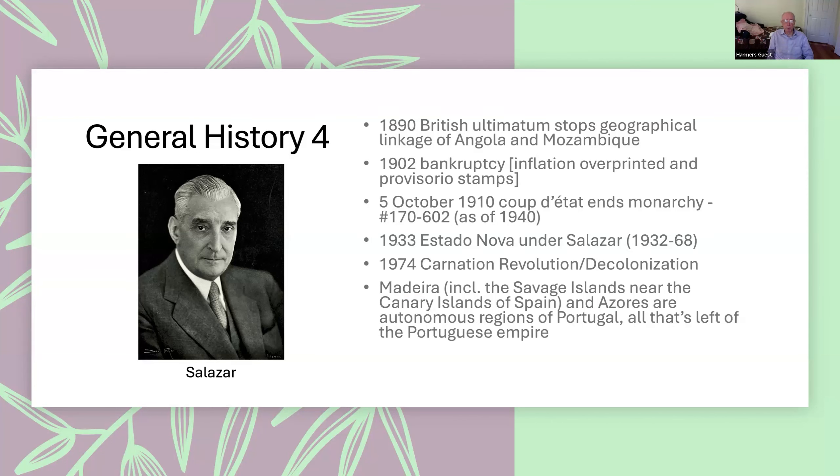That's all that's left of the Portuguese colonial empire at the moment. Interestingly, some of the last stamps before 1940 are the ones that say 'Portuguese Empire.' You don't usually think of an empire as belonging to a republic rather than an emperor or a king, but this republic created itself an empire in the late 1930s.